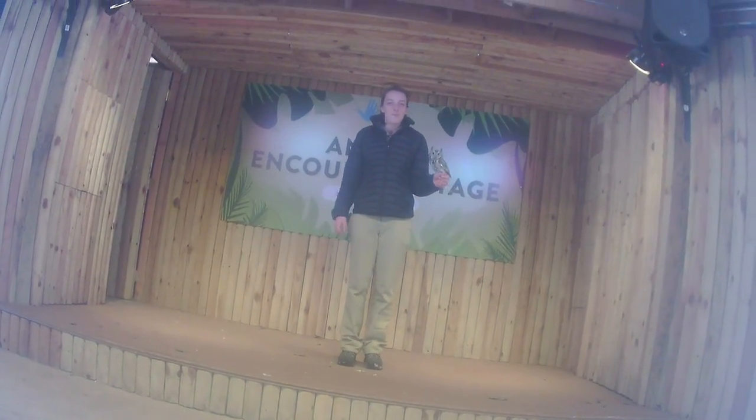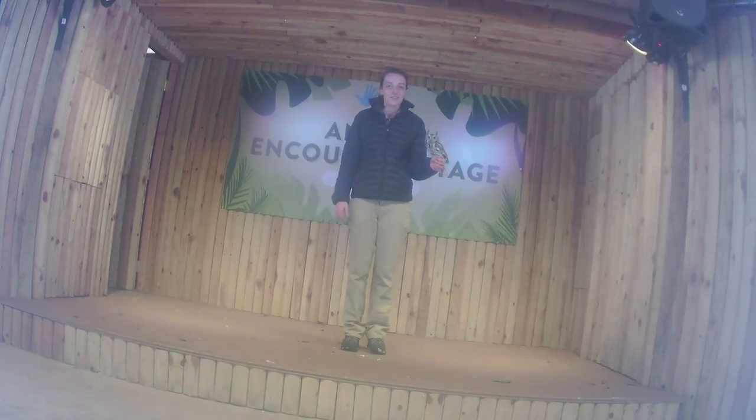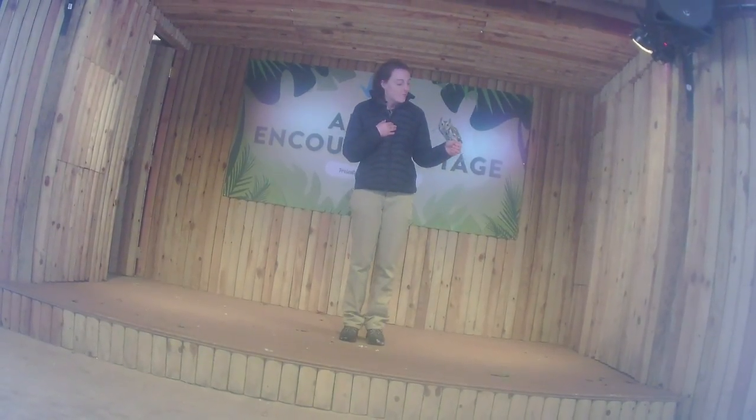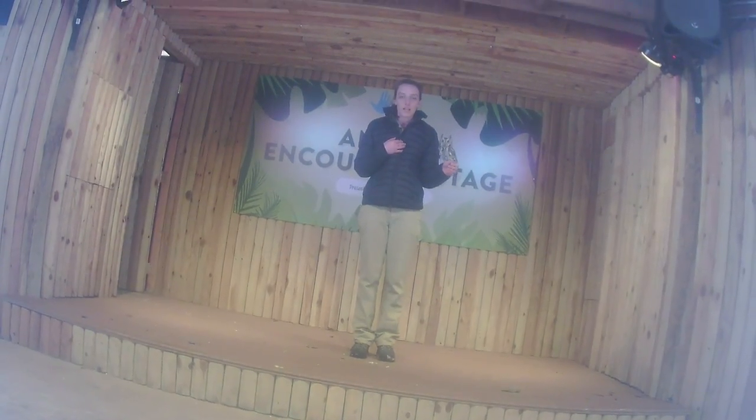Good afternoon ladies and gentlemen, boys and girls, and welcome to the Lincoln's Children's Zoo here at our Animal Encounter stage. My name is Lauren and I am a zookeeper here. Today we have one of our very special guests — this is Scout. She is an eastern screech owl.